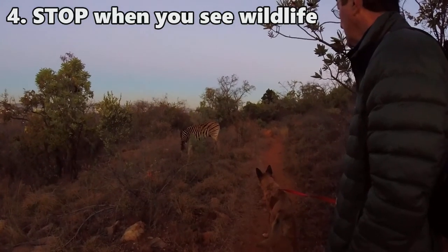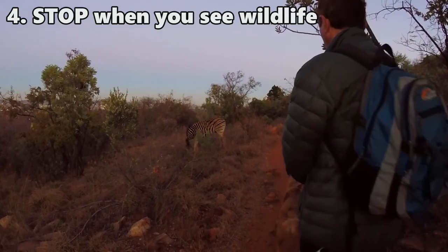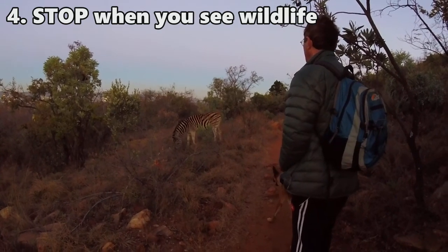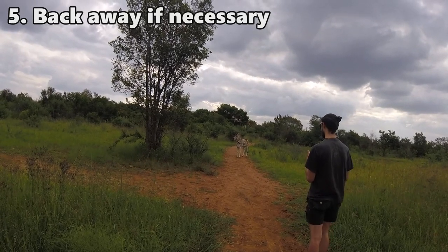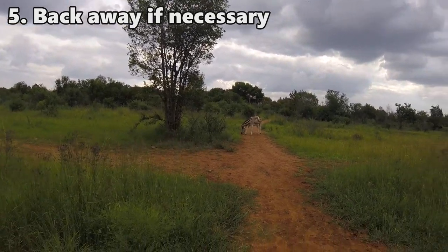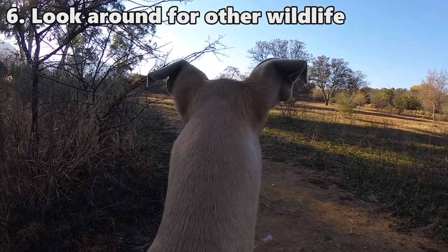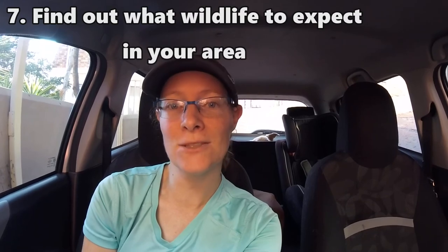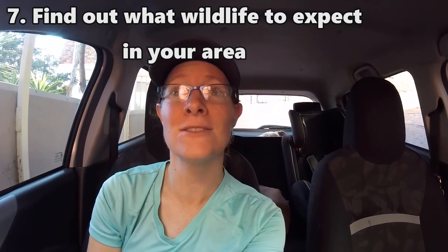The very first thing I do when I notice there's an animal is I stop walking or stop running. This is important because you need to assess the situation before you take action. Some animals you're going to have to back away from and choose a different trail. Some animals will run away and you can continue on the trail. Some animals will be standing far enough away that there isn't really a problem. It's also important to note that the animal you see might not be the only animal out there, and it's quite important to know how different wildlife is going to react.